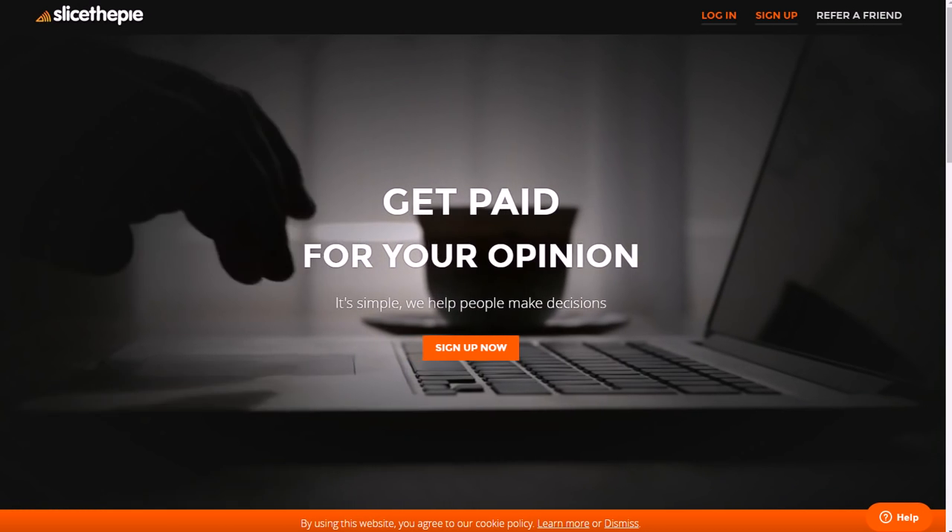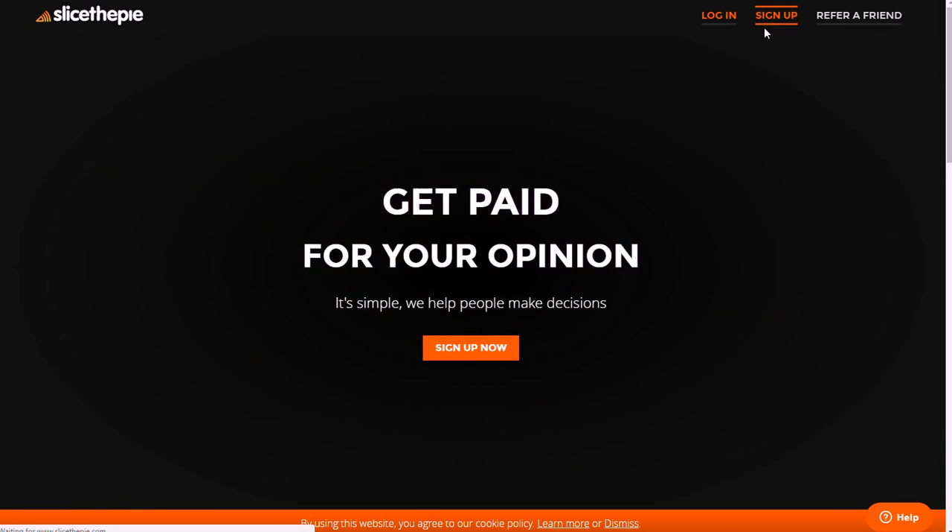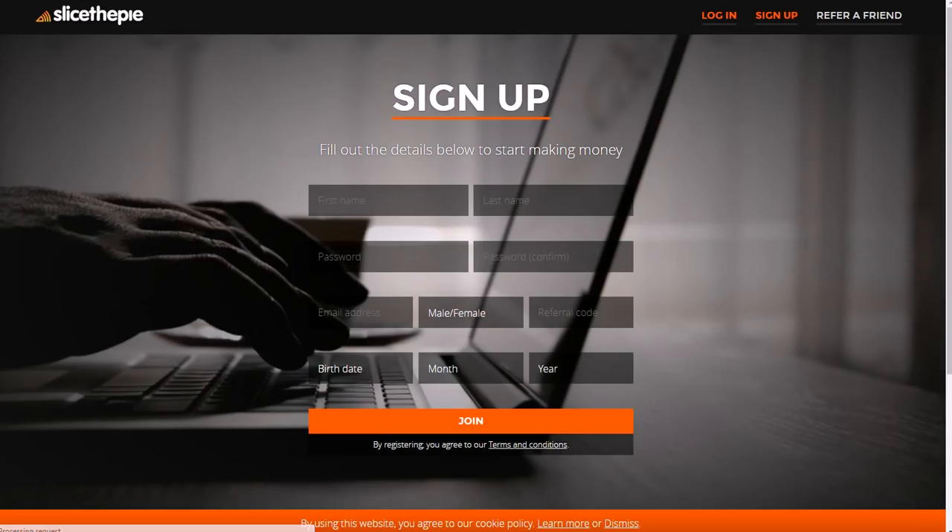You go to slicethepie.com, sign up in the top right corner, and start creating your profile — first and last name, password, email, referral code, all that stuff. If you want to make even more money, make sure you have a referral code to give to your friends, family, or whoever else. Even if you start a blog, you want to include that if you recommend something like this, and it will make you a lot more money.